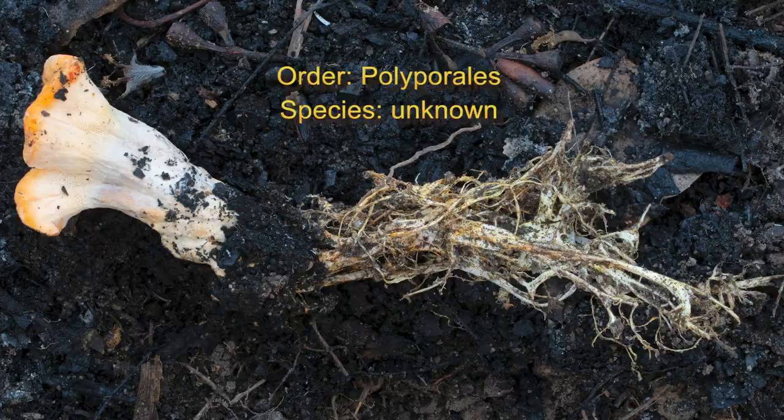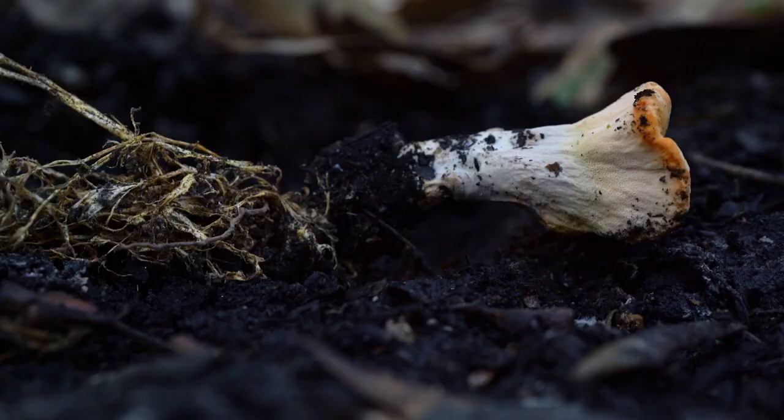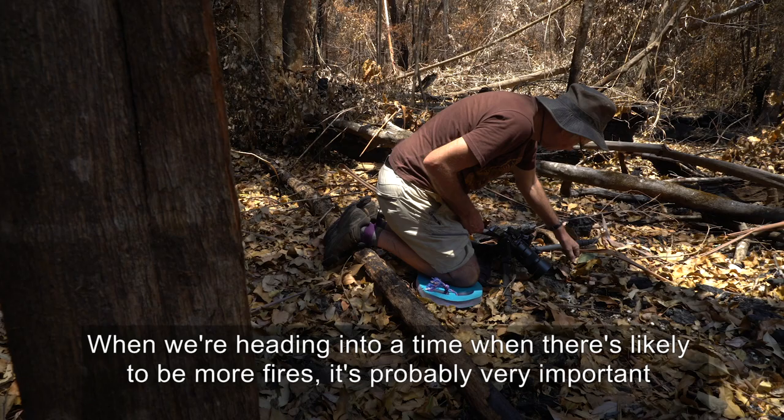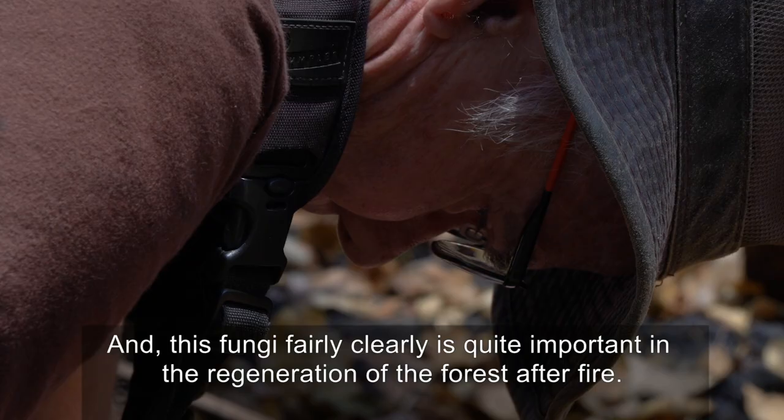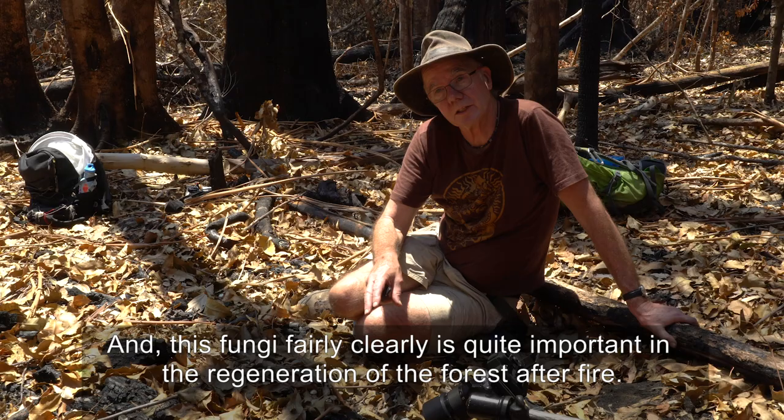I come to these forests all the time, and now with fire there's a complete new range of fungi that come up — ones that I've never seen before, and will possibly never see again unless there's fire. We're heading into a time when there's likely to be more fires, so it's probably very important to understand how the mushrooms help the forest regenerate. This fungi fairly clearly is quite important in the regeneration of the forest after fire.